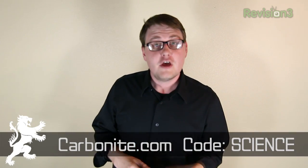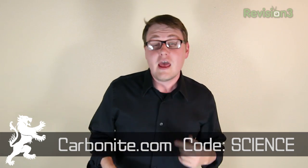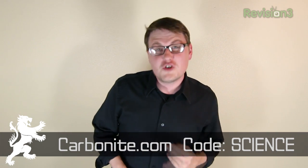For less than $5 a month, they're going to protect all that critical information before a disaster strikes. Carbonite is always running in the background whenever you're online, safely uploading and backing up your files. PC or Mac, it doesn't matter — you're covered. Go check it out for yourself. Head over to Carbonite.com. Use the code SCIENCE and you'll get 15 days free to give it a test spin. If you decide to sign up, you'll get two months free.